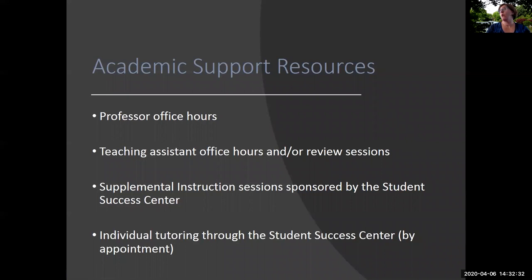We have a variety of academic support resources available for our biology students. These include professor's office hours, office hours offered by teaching assistants, and review sessions offered by teaching assistants. Supplemental instruction is a program sponsored by the student success center, and individual tutoring is also offered through the student success center by appointment. We have a huge network of resources in place to support our students, particularly during the first and second year as they're transitioning to college and taking some of the important introductory courses required for the major.